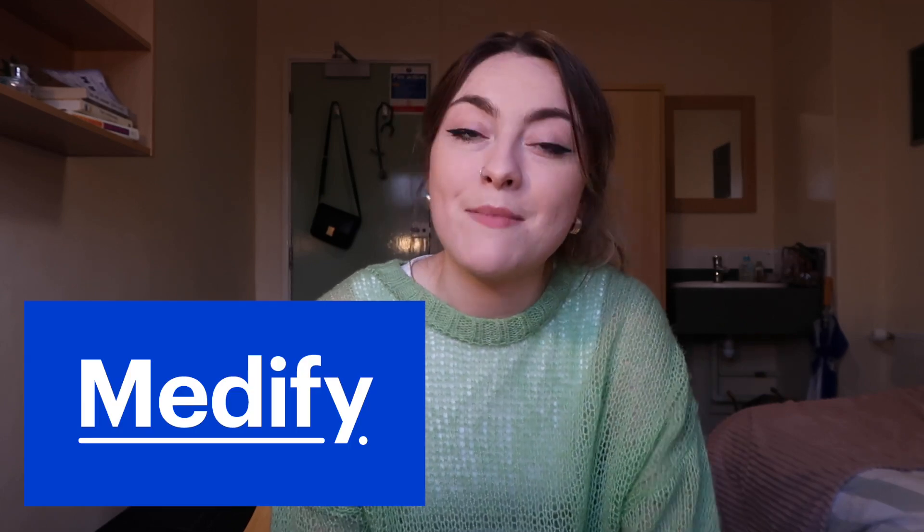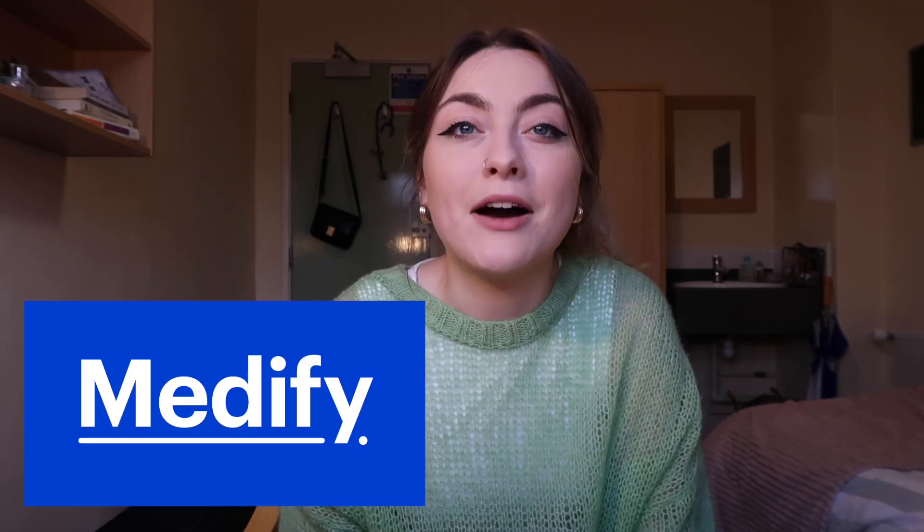This video is kindly sponsored by Medify. I'm really excited to be partnering with Medify because I actually used them when I was applying to medical school four years ago, so it's really exciting to be working with a brand that helped me get into medical school. I'm going to be telling you a bit about their new software later on in this video, so stay tuned.